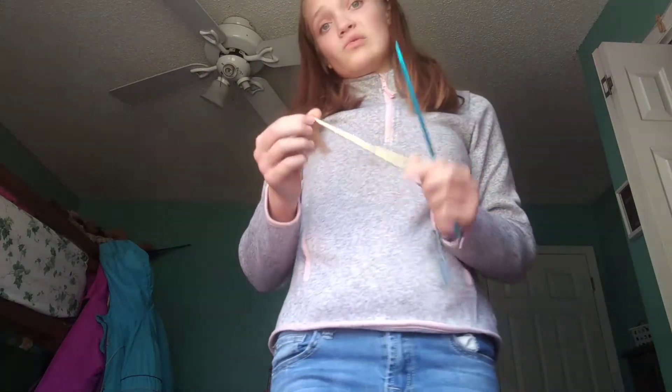Knitting needle vs. crochet hook — I've been asked this so many times. This is a knitting needle, this is a crochet hook. A way to tell the difference: when we knit, everyone uses two needles, and you use one crochet hook.